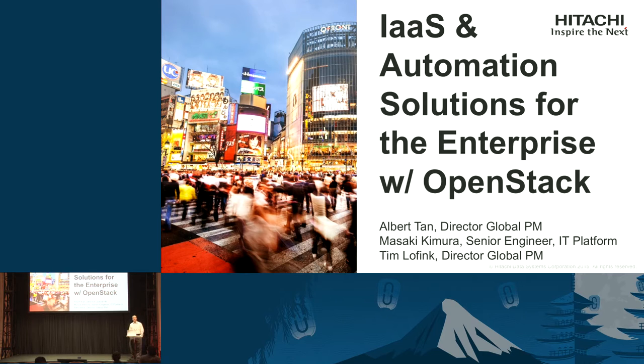Good afternoon, everyone. Thank you for joining the session today. Hope you're having a great time at the summit. I see a lot of familiar faces here, so it's good to say hi to friends and family in the audience. Today, my colleagues and I are going to give some highlights on enterprise solutions that we're doing at Hitachi with OpenStack around IaaS and automation. Before I get there, I want to give you some highlights on what we've been doing with OpenStack at Hitachi.